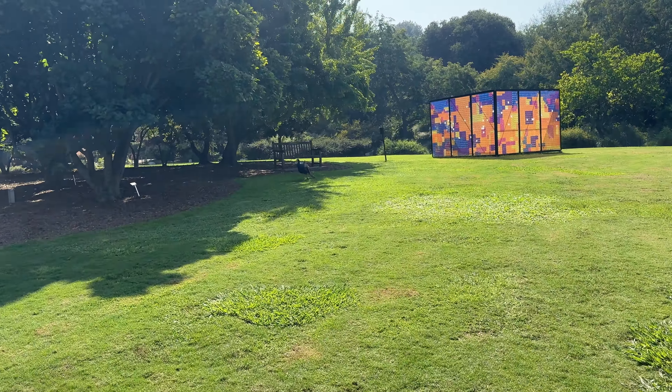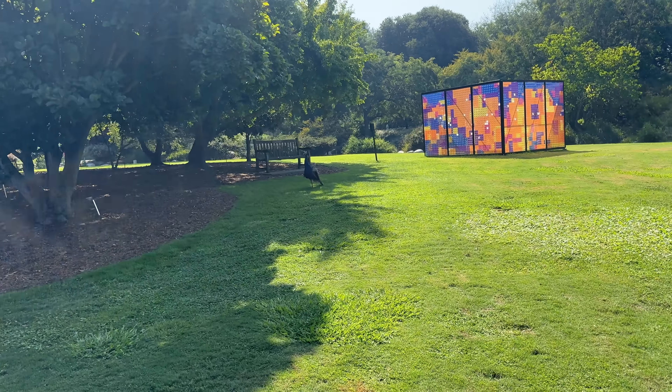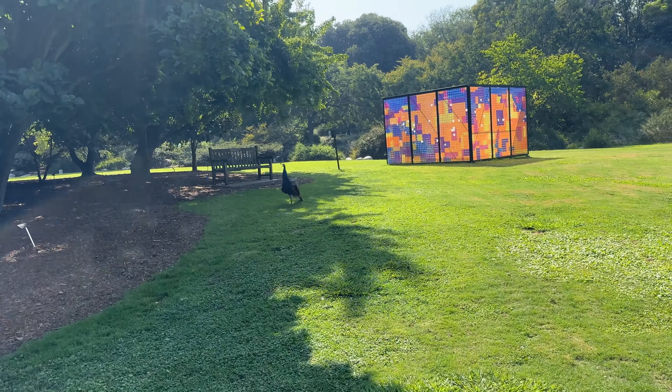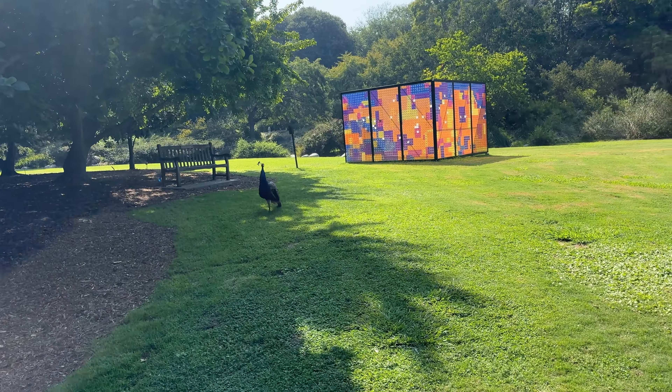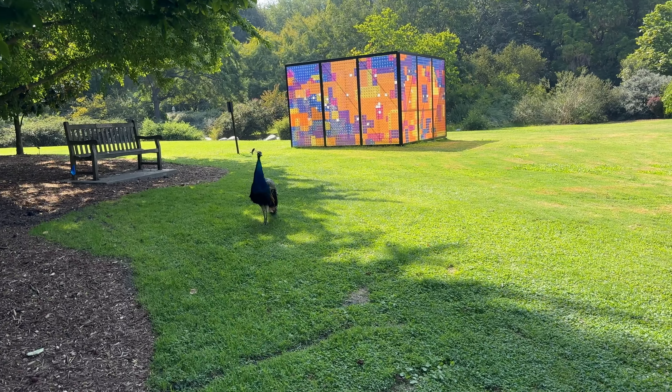Of course, being in LA County Arboretum, we have plenty of peacocks roaming around everywhere. Right here, here's one — kind of a curious one.